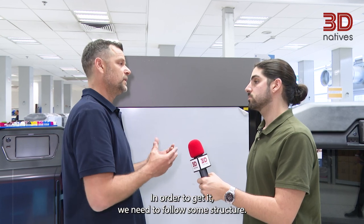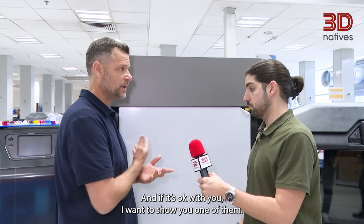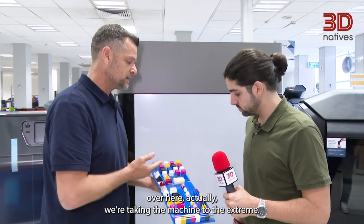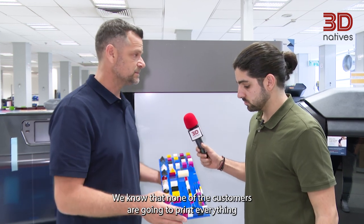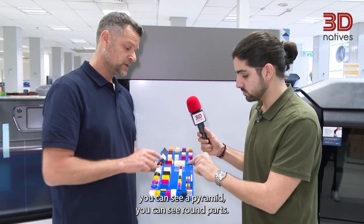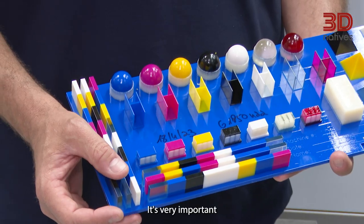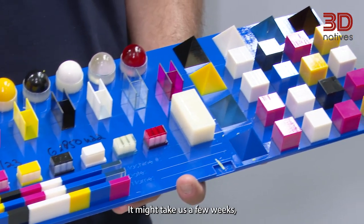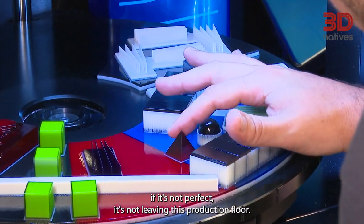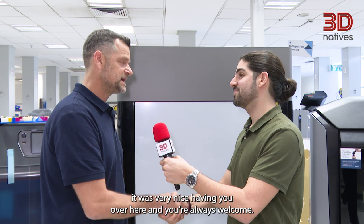In order to get that, we need to follow some structure. If it's okay with you, I want to show you one of the models. As you can see over here, we're taking the machine to the extreme. We know that none of the customers are going to print everything at once, but for us, for instance, you can see a thin wall, you can see a pyramid, you can see round parts. It's very important to make sure that it's the best standard. It might take us a few weeks, but the only thing I can ensure is: if it's not perfect, it's not leaving this production floor. Thank you, Loren, thank you so much for your time — continue the great work. Thank you very much, Philippos, it was very nice having you over here, and you're always welcome.